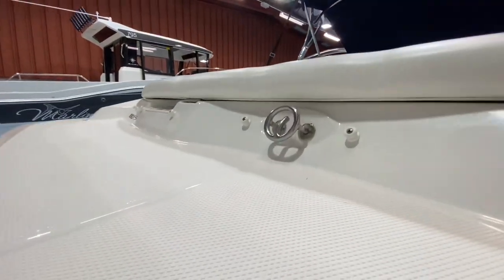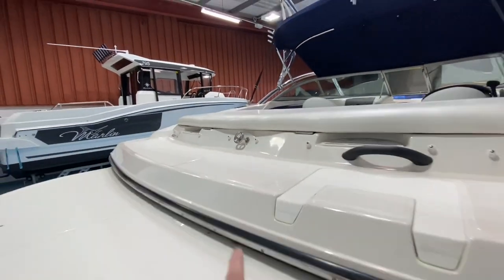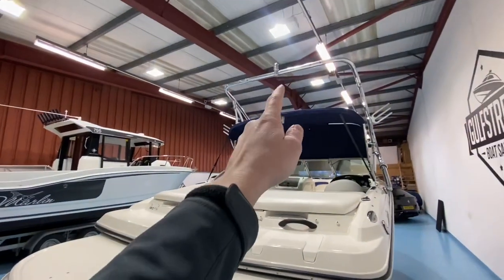You've got a central ski towing eye in the center so you can pull water skiers from there. You've obviously got the high-level tower for wakeboarders and stuff like that.